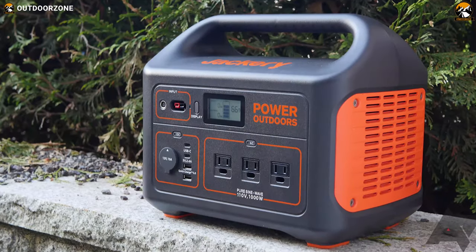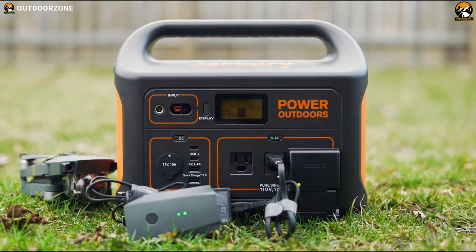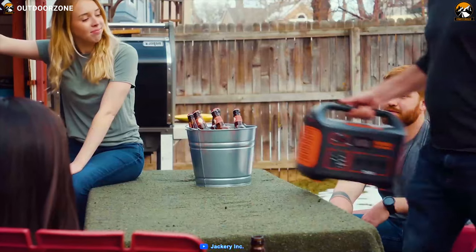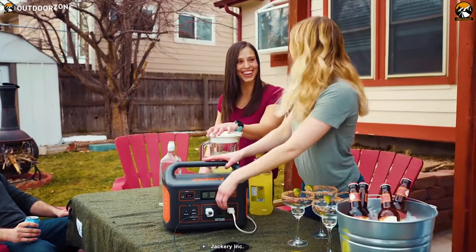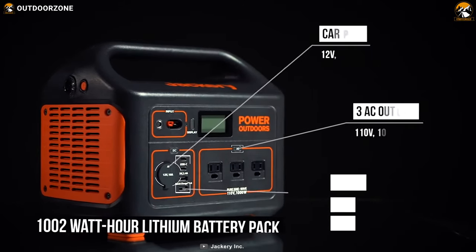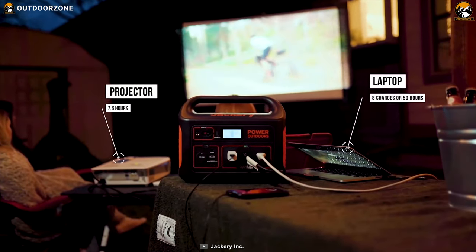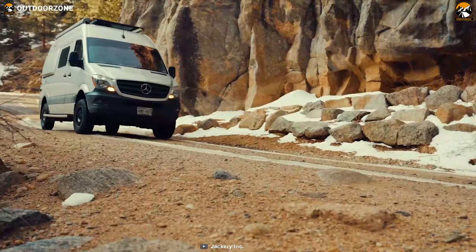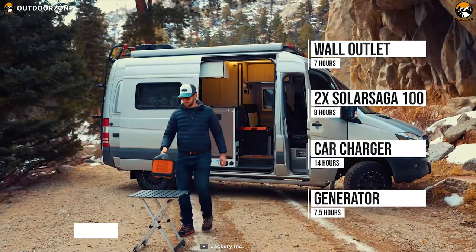Meet the Jackery Explorer 1000, a high-capacity power station that promises to deliver excellent performance to make your camping trip successful. Packed with a 1002Wh lithium battery pack, it comes with 3 AC outlets, 2 USB-C ports, and 1 USB 3.0 port to charge a variety of devices without breaking a sweat. It can run up to 8 hours and is accessible with a 12V vehicle accessory port.